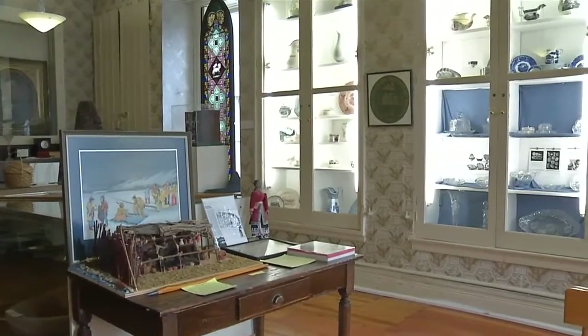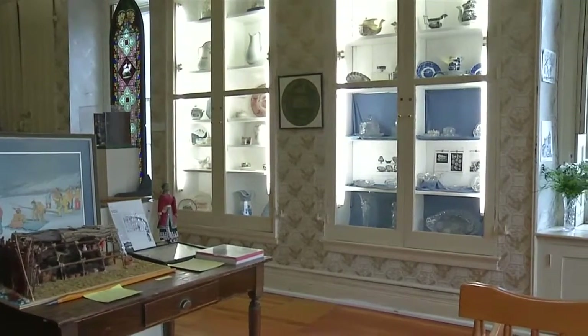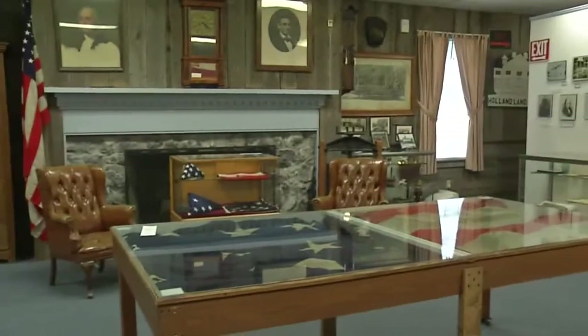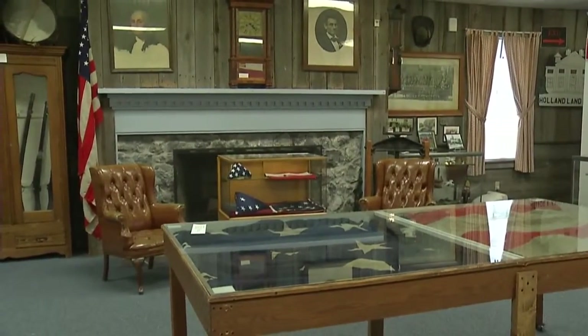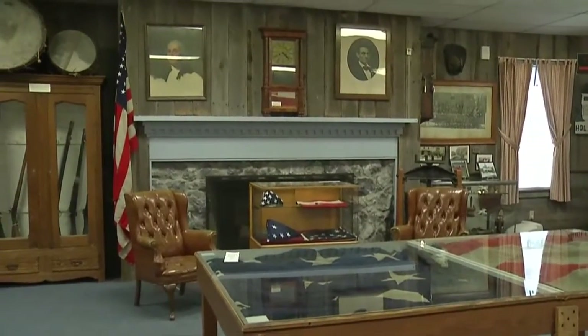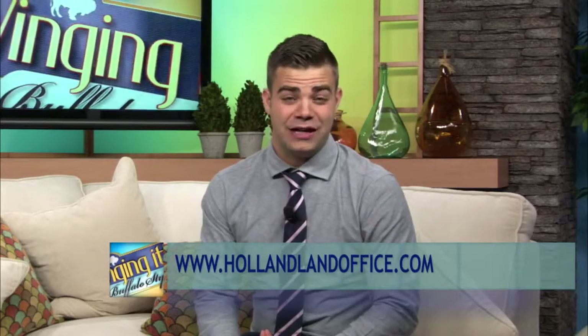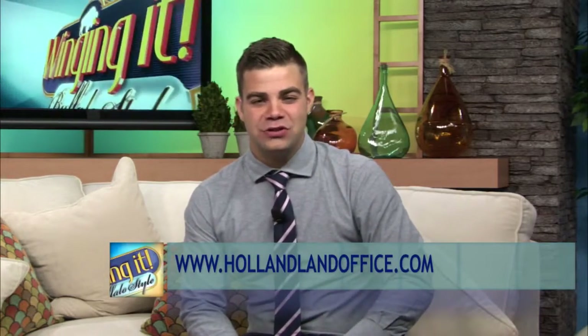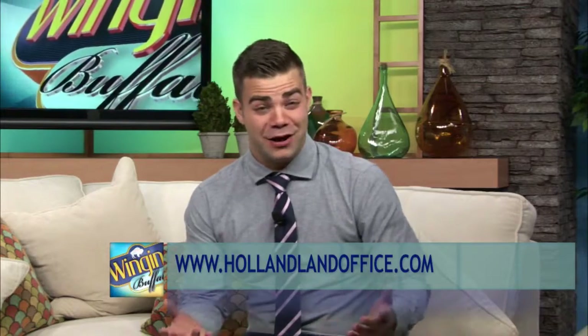Across the hall, you'll find the Native American exhibit. So for today, put down the history books and head over to Batavia, where history is still alive and on display at the Holland Land Office. They also have a great exhibit towards the back featuring military history in Western New York. For more information, visit www.hollandlandoffice.com.